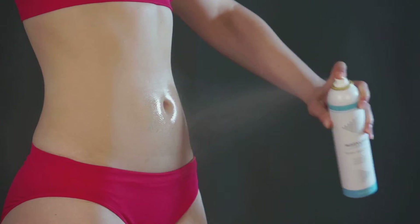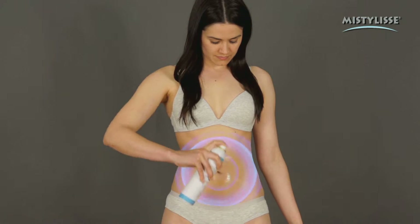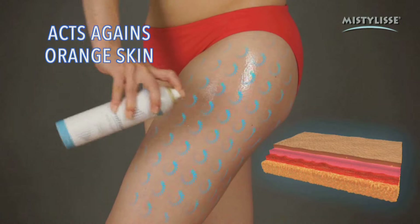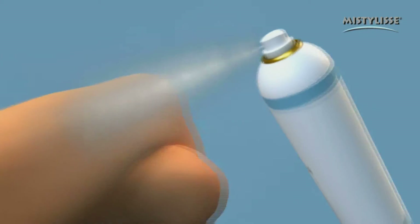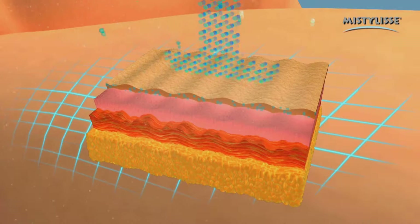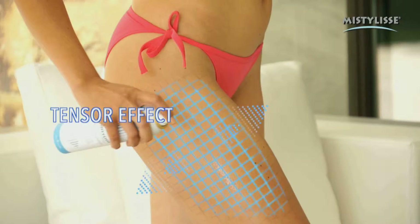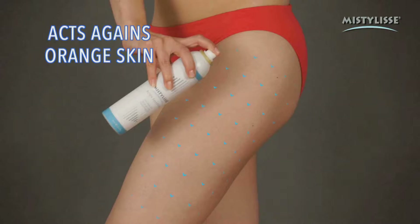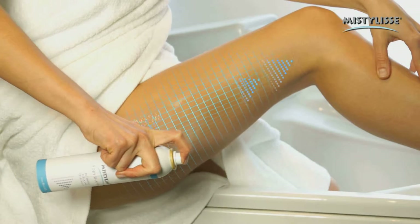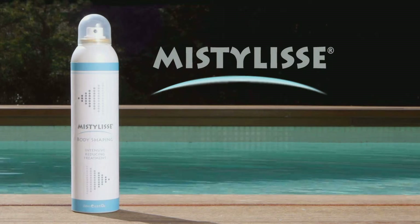Its slimming complex works more efficiently to dissolve localized fat with a double effect: cryothermic, that helps activate blood circulation, and draining, that eliminates the nodules that cause orange skin. Now watch the cryothermic action. These images show how the microparticles in MistyLise go deep into the skin, stimulating blood circulation, activating your metabolism, and working in the areas you want. MistyLise also dissolves cellulite fat, giving you soft skin and firm legs. Call and get MistyLise, the slimming treatment against orange skin that really works.